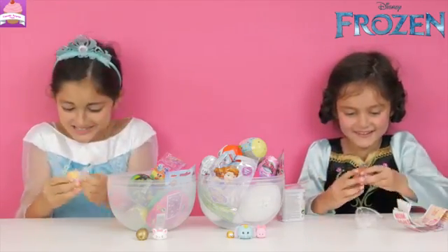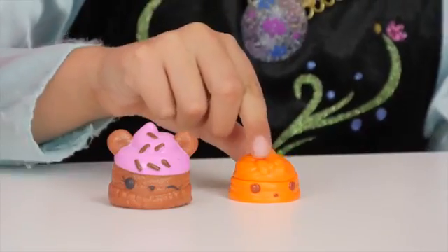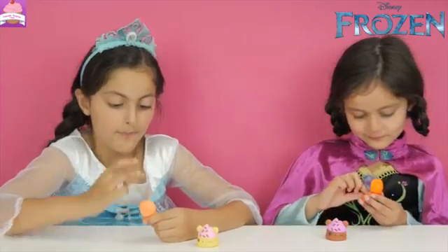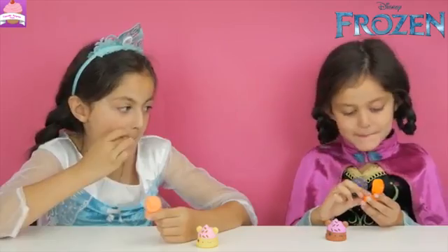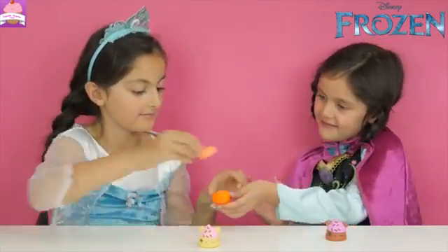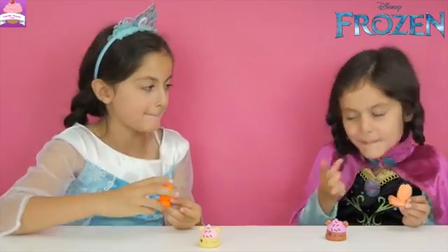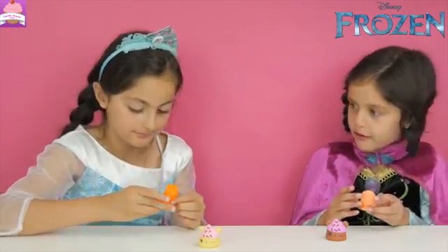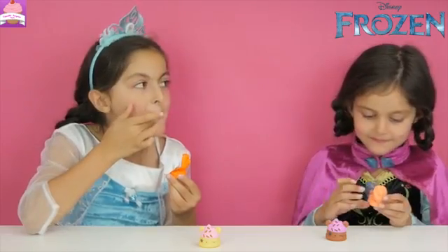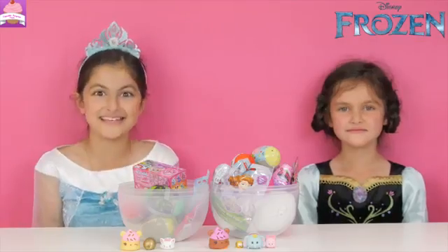Now let's open the Nom Noms. These are so cute. I got Choco Cream — so cute — and Orange Gloss Up. I got Nana Berry and Peach Gloss Up. How does it look? Really? Can I try yours? Mmm, yours smells really good. This smells like peach. Peachy Gloss Up! I think she's really cute. Yeah. Let's open the Kinder Eggs next.